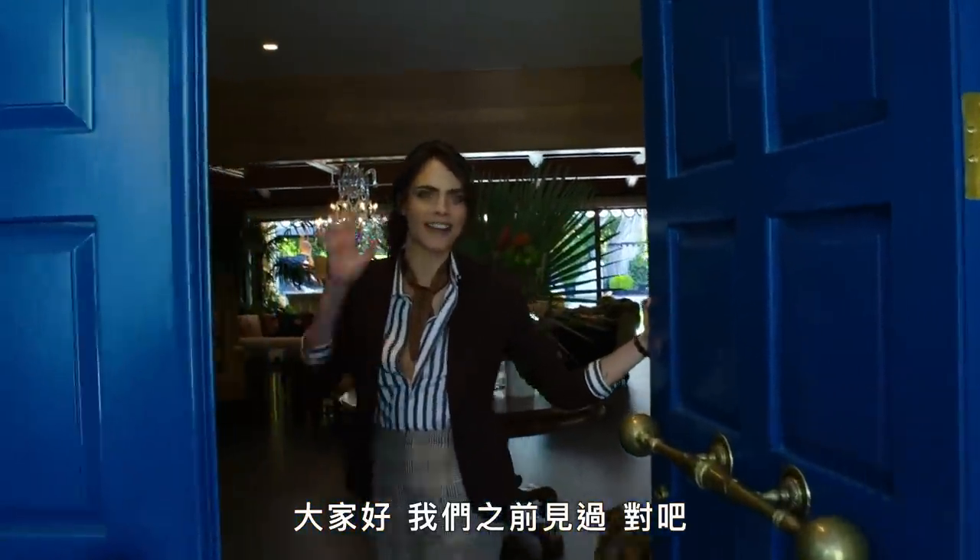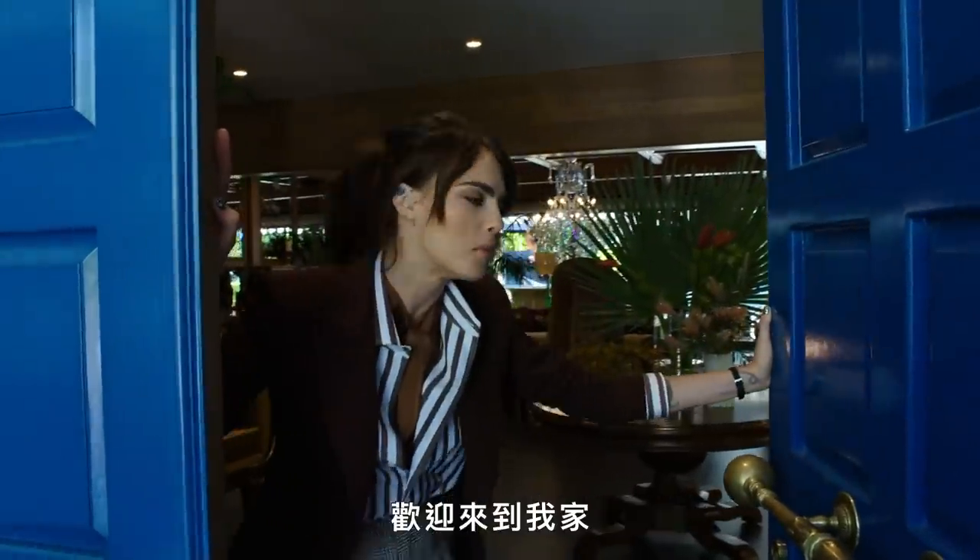Hi guys! We've met before, right? Hi AD, I'm Cara Delevingne and welcome to my house.